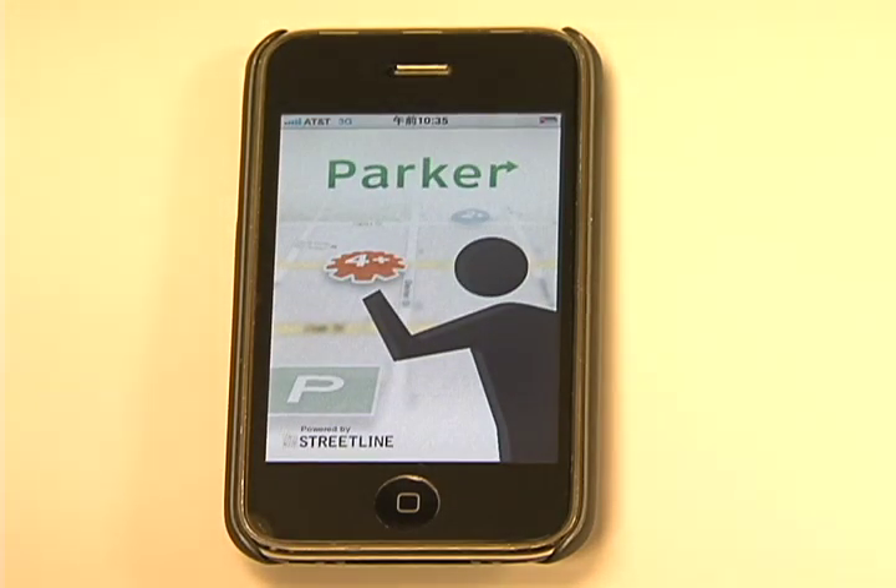Parker program is an app on Apple iPhone that you can download from the Apple App Store or the iTunes website.